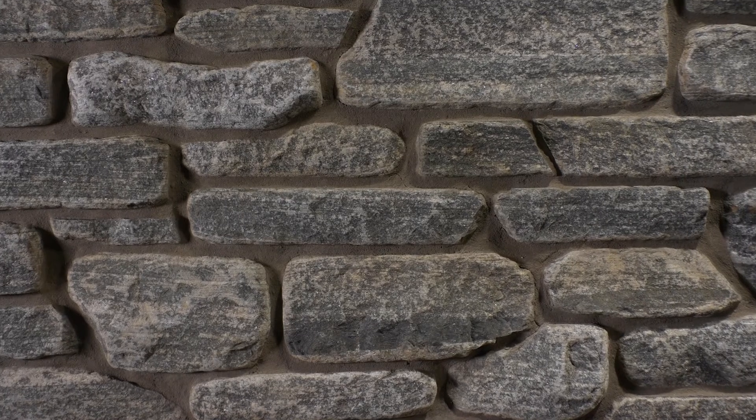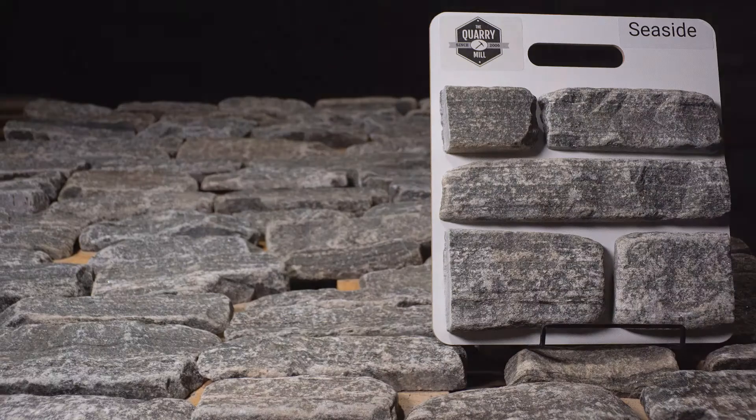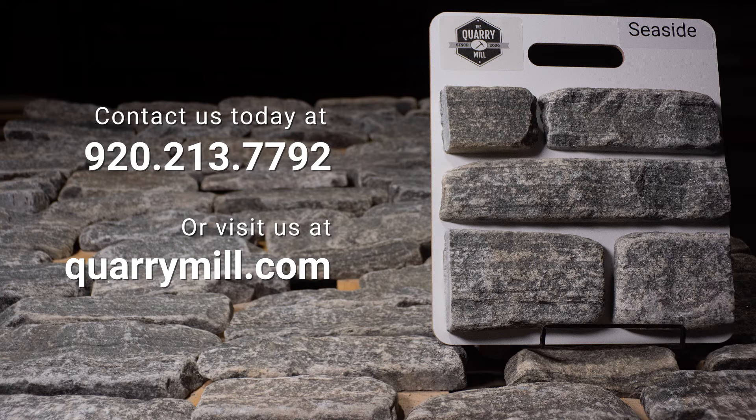Seaside is a classic, elegant, and neutral stone choice in the Ashlar style. We offer professionally made sample boards of all of our premium natural stone veneers. We look forward to hearing from you — contact us today.